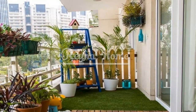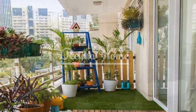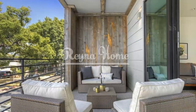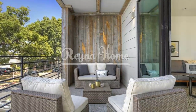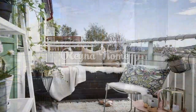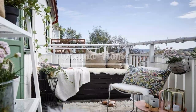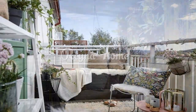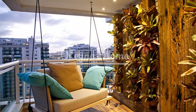Cozy nook. Create an inviting nook for relaxation and contemplation. Arrange floor cushions and pillows to create a cozy and casual seating area. Lay down an outdoor rug to define the space and add warmth underfoot. Hang string lights or lanterns to create an intimate and magical atmosphere.